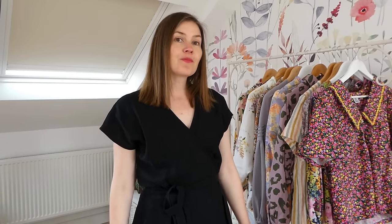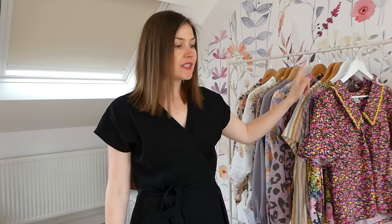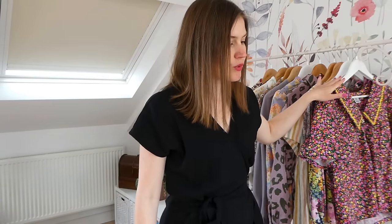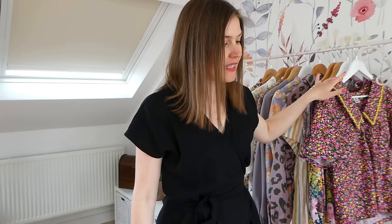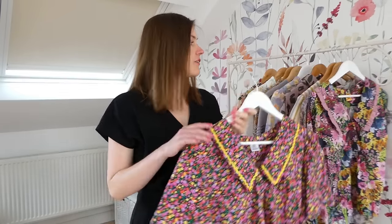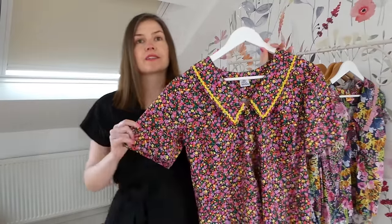The first pattern I'm going to share with you today is the Patina Blouse — it is a Friday Pattern Company pattern. It goes from an extra small to a 7XL, which is a bust measurement of 81 centimeters to 152 centimeters. So it's a really size-inclusive pattern, and I have two versions of the Patina Blouse.